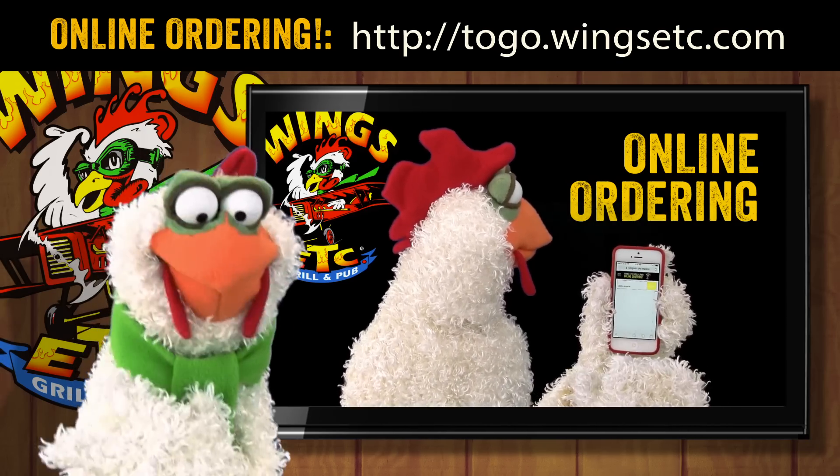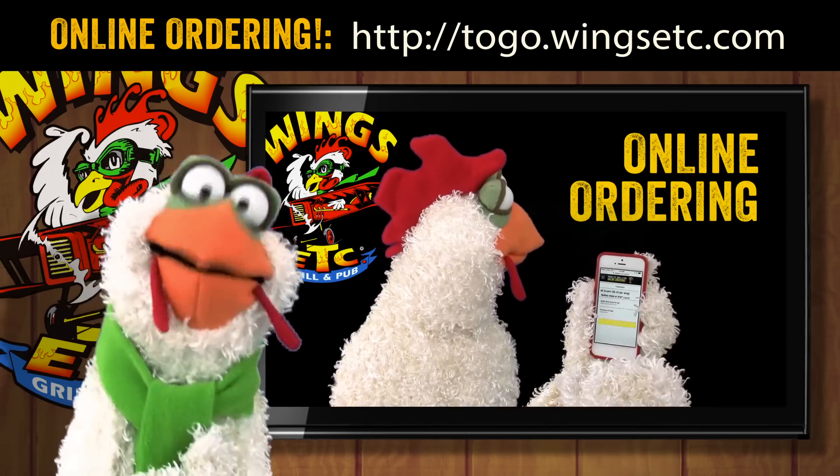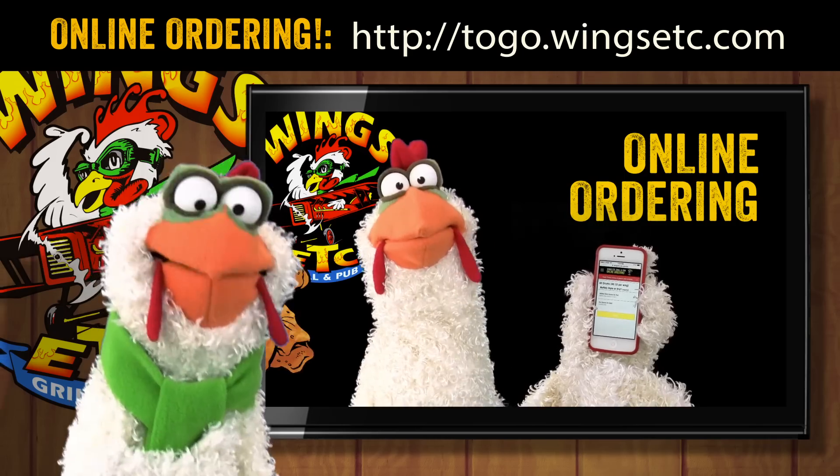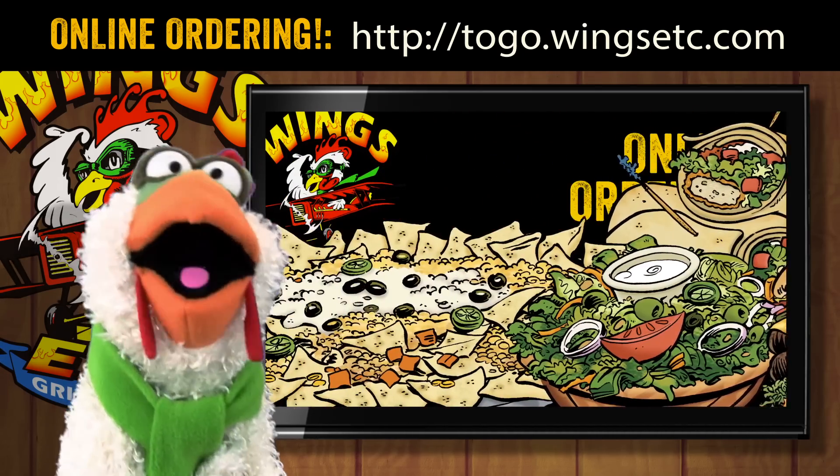It's fast, it's easy, it's convenient, and you can order all your favorites exactly the way you like them. That's togo.wingsetc.com for a direct connection to all your favorite wings, ribs, burgers, wraps, salads, ultimate nachos, and more!